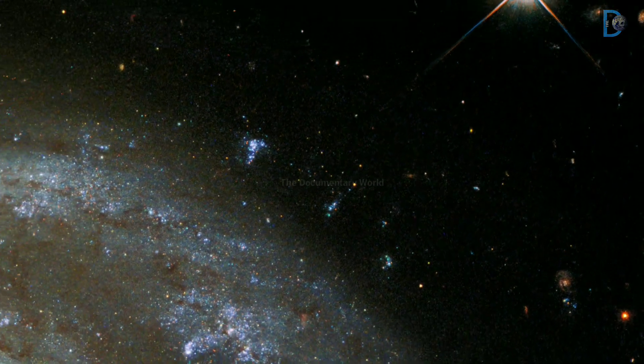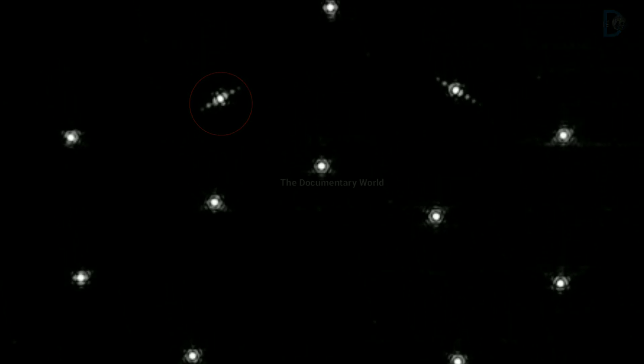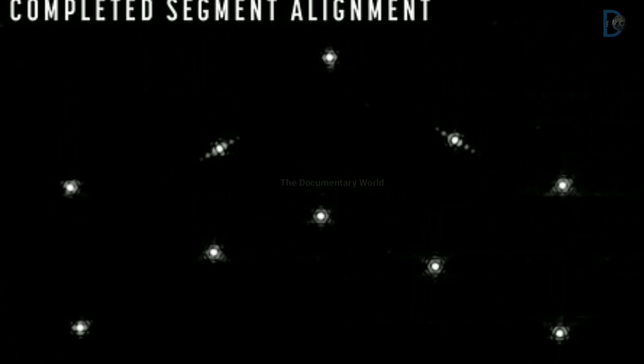Friends, in this image, this hexagonal image array captured by the NIRCam instrument shows the progress made during the segment alignment phase on the James Webb Telescope.